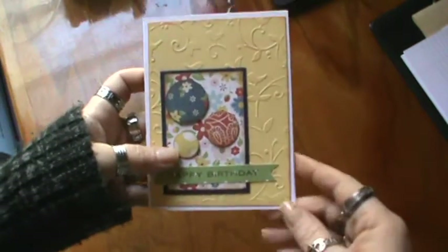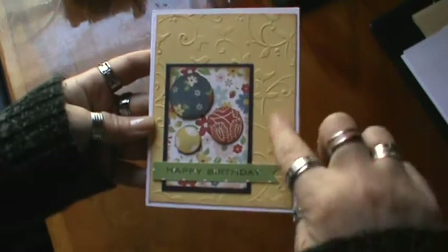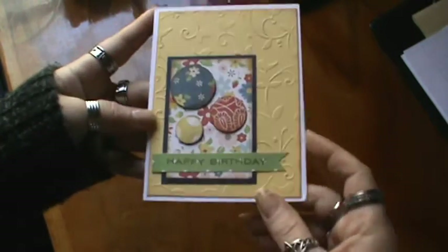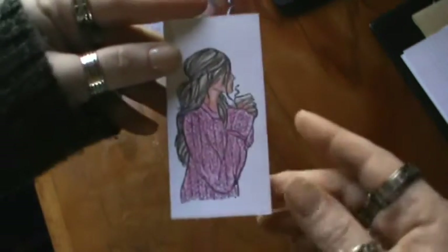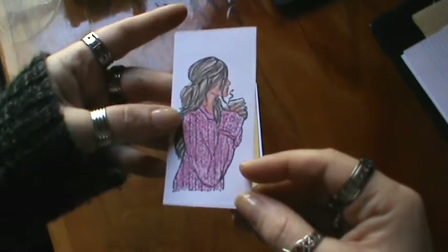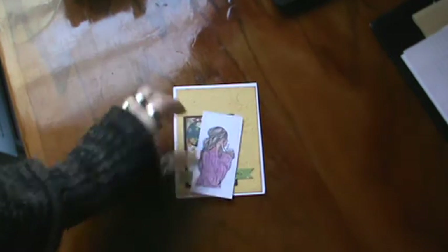The first one is from Heather, and she is Heather Seacrafts on YouTube. I love the card. I love how she did the embossing in the background and the layers. I'm not going to share the inside with you, but here's the card and here's her Rolodex card, which I think is really, really cute. Her information is on the back, so I'm not going to share that with you. But thank you, Heather.